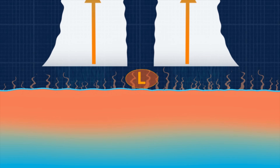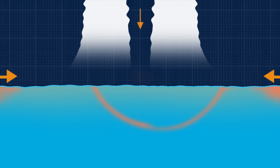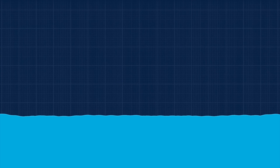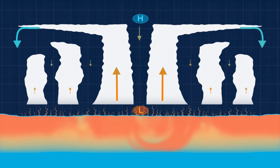The wind activity churns the ocean's surface, mixing in cooler water from the deep. If the mixing cools the surface water enough, the wind slows down and the hurricane weakens. If the mixing fails to cool the warm surface water, the storm intensifies.